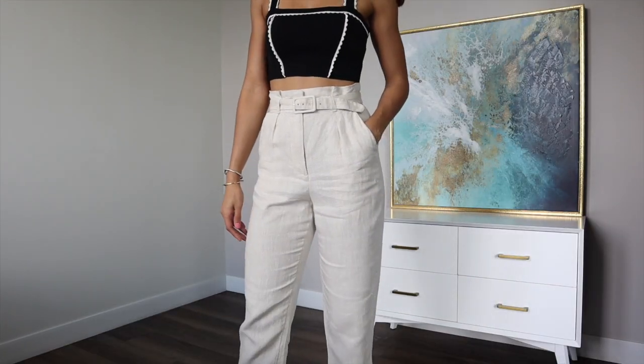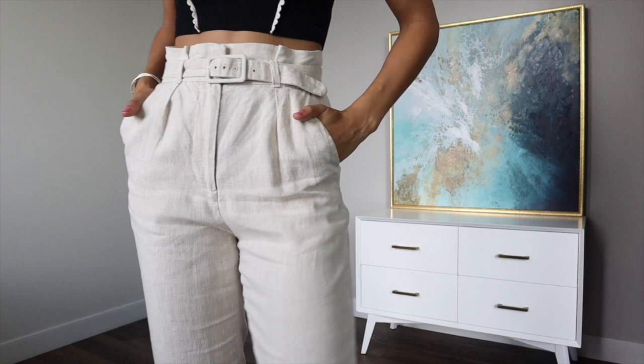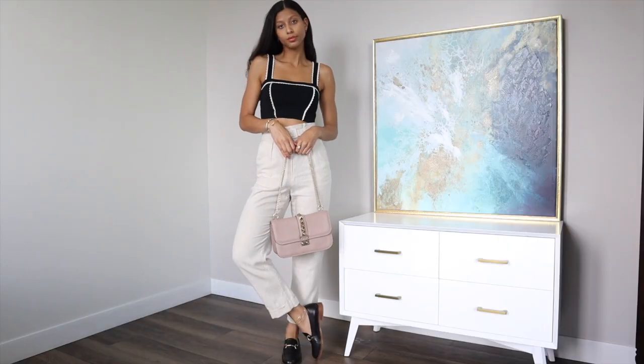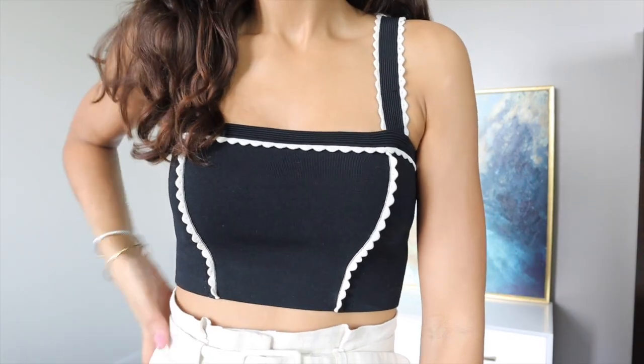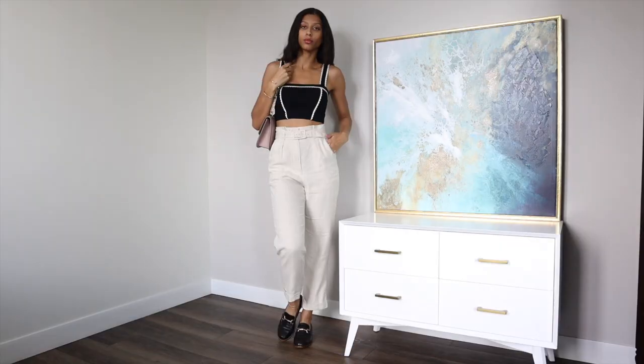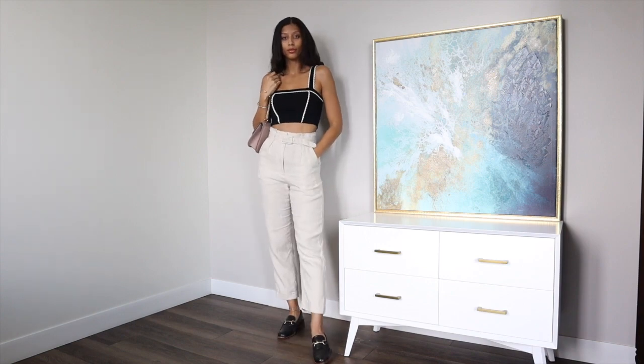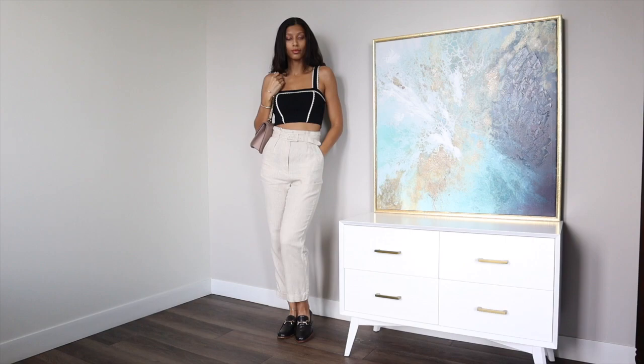Another great look you have to try is linen pants. They are so comfortable, breathable, and super elegant. I paired the pants with a crop top that has a lot of great detailing, which really makes for a very well-balanced outfit — something you can take from daytime to even the evening if you put on a pair of heels. So if you're looking for something more elegant and classic, the pairing of linen pants and a crop top is a really great idea.